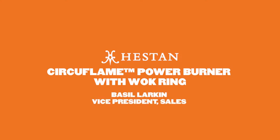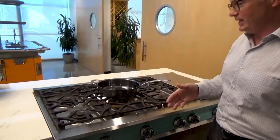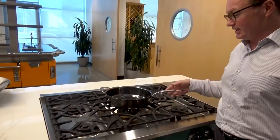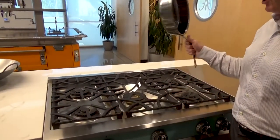Hi, this is Basil with Heston. I'm here to talk to you about our Circa Flame Burner and wok cooking. What you see here is what you'd normally see at a home — well, at least I hope you would. This is a Heston Nanobond pan over our Circa Flame Burner.